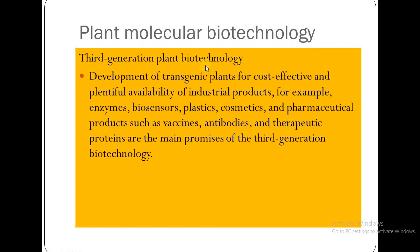Third generation plant biotechnology focuses on the development of transgenic plants for cost-effective and plentiful availability of industrial products — for example, enzymes, biosensors, plastics, cosmetics, and pharmaceutical products such as vaccines, antibodies, and therapeutic proteins. These are the main promises of third generation biotechnology.